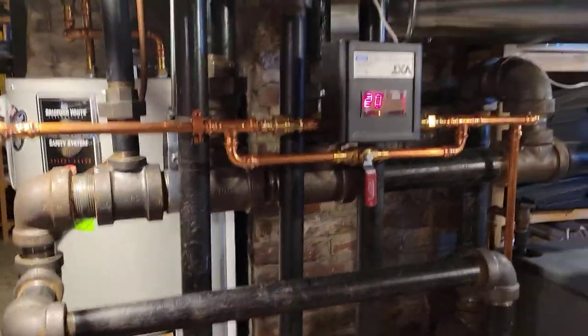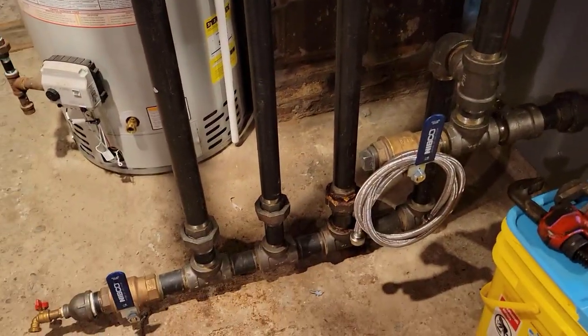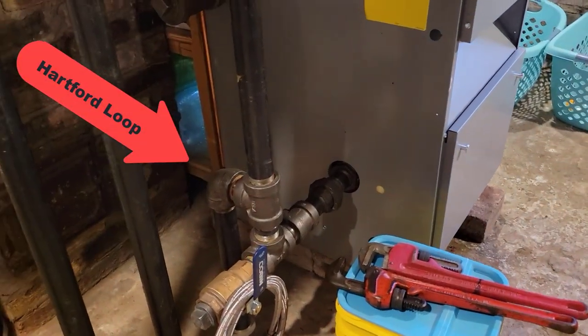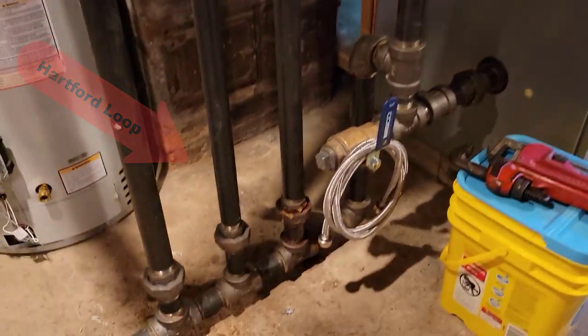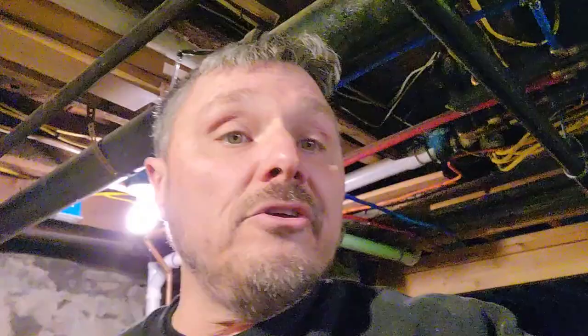So I actually have four condensate returns — three there plus this one — coming down into my return system, and then back into the boiler as it fills. I have the ability to drain my system there and down there. My system is constantly cleaning itself with steam, so I get a lot of particulates coming down, and that's the way I want to flush my boiler — I flush it once a month throughout the season, and then a couple of times over the summer.